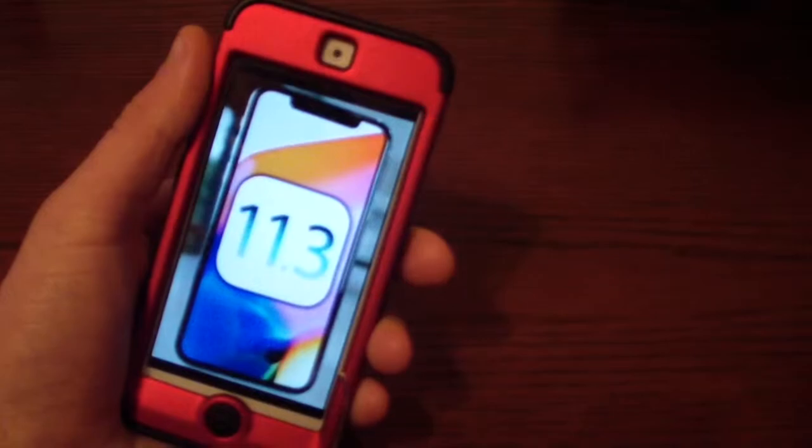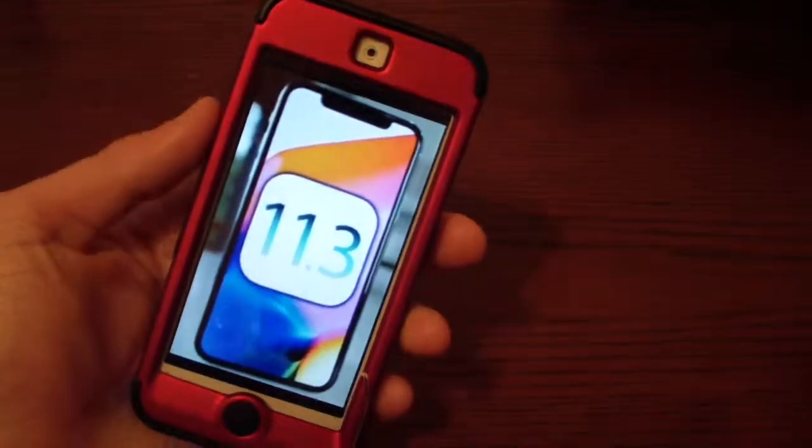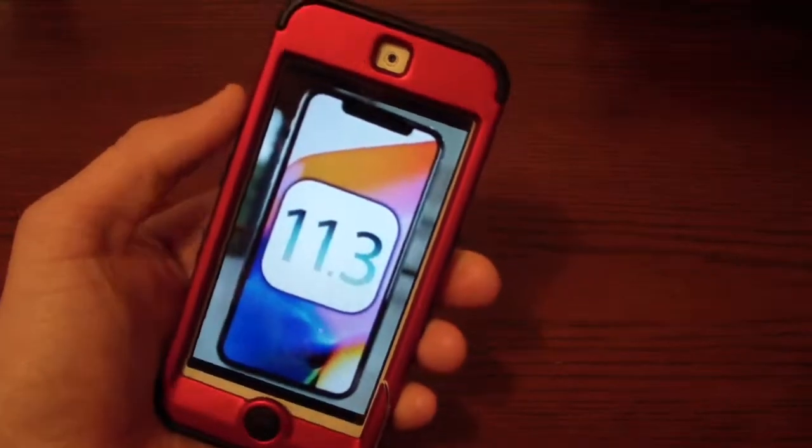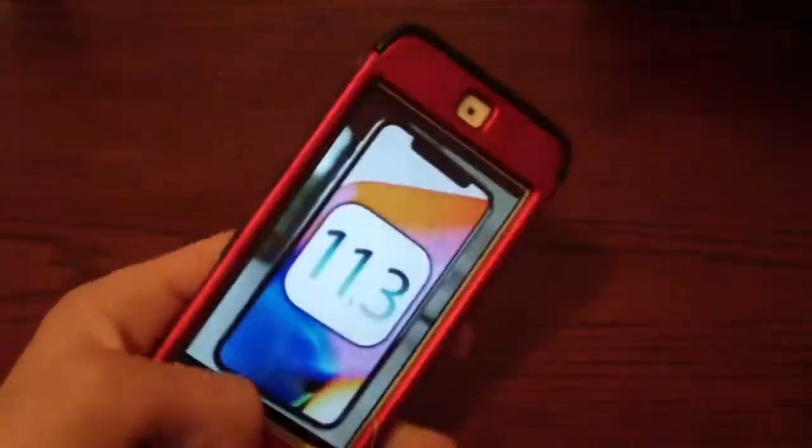What's up guys, Tech Talk back here with another video. Today I've got some Apple news for you. The first thing I've got — iOS 11.3 beta 1 has come out. I'm not running it right now.